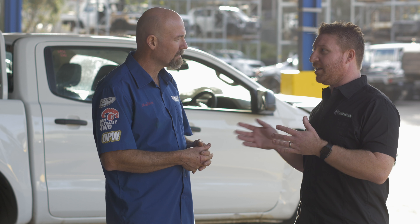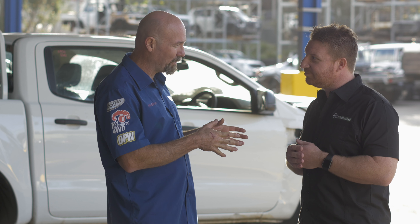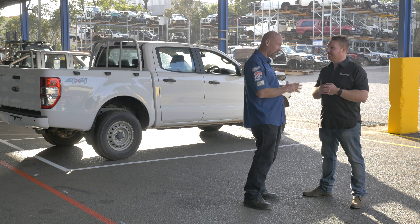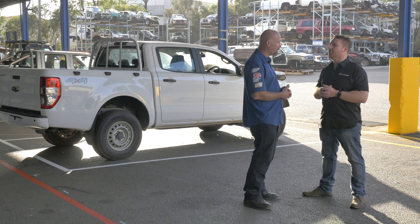If a customer buys a part and there is a problem, for six months we actually cover our parts and labour. So not only do we replace the part, we cover the labour to remove and refit the part. So if you bought an engine and it developed a big end knock after installation, we'll either do it for you or pay your mechanic to remove and refit the engine.